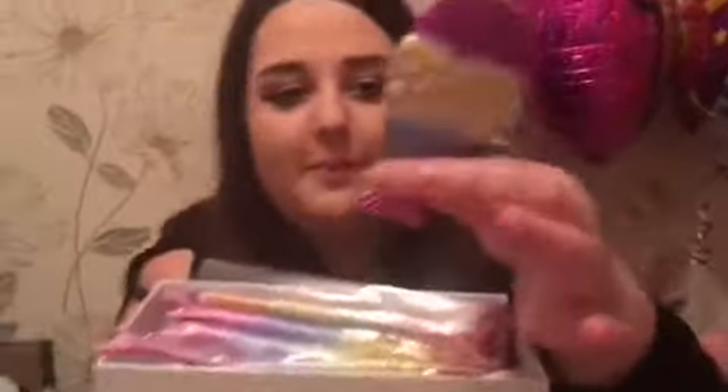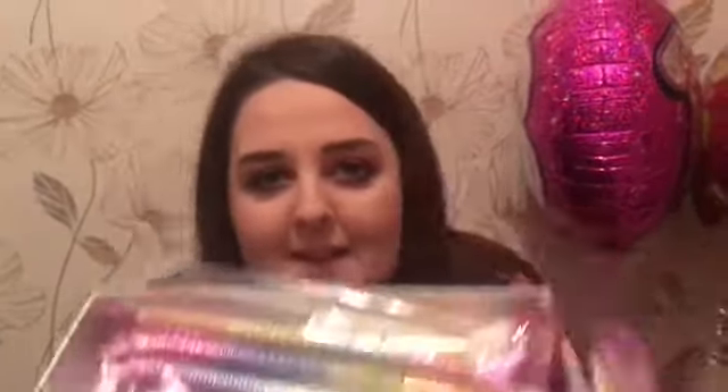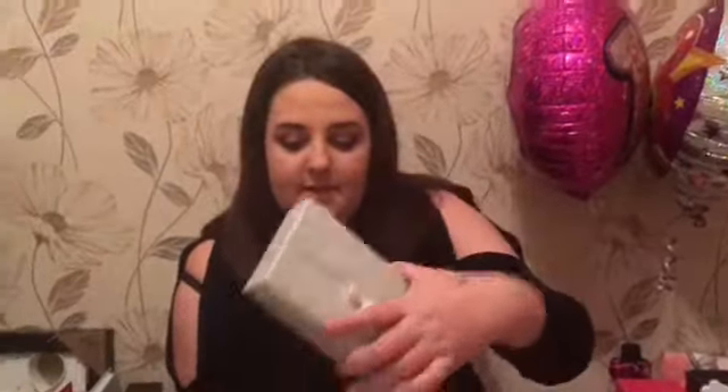Then I got these amazing mermaid makeup brushes and I've actually just used them. You already saw this in yesterday's vlog if you watched it, but they're literally amazing. And I've been looking online for those for ages. I also got this makeup blender with a little holder because I always get my makeup dirty with the blender.